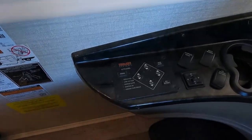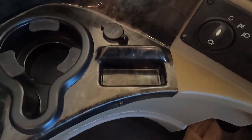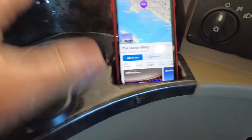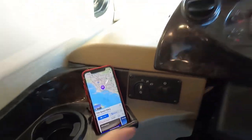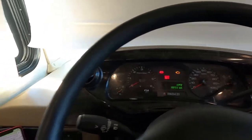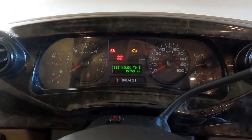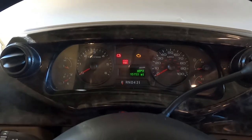Here at the dash: leveling jacks control, mirror heat, battery jump start, power shades, power mirrors, a cell phone holder for navigation, cup holders, and the headlight switch. Turning the key on, this RV has 15,753 miles on it. It's beeping to warn us the jacks are down. Toggling the menu shows 89 degrees outside, 230 miles to empty, 333 engine hours, and 268 miles on the trip.